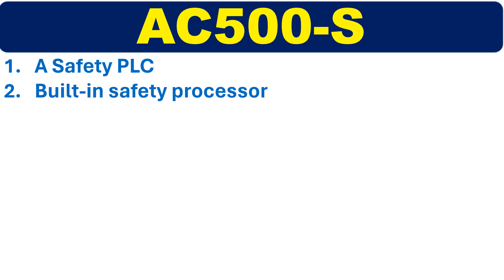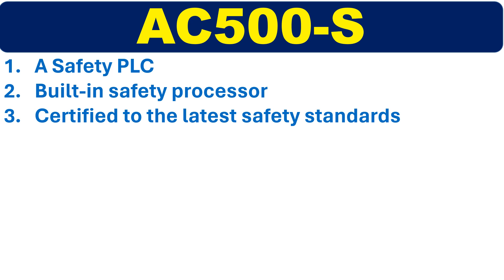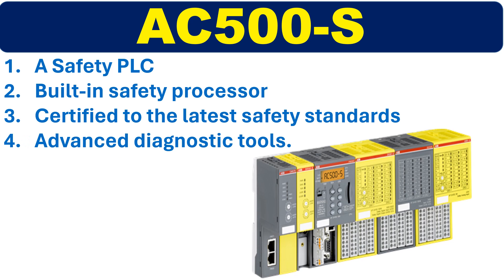This safety PLC is certified according to the latest safety standards and has advanced diagnostic tools for easy troubleshooting.